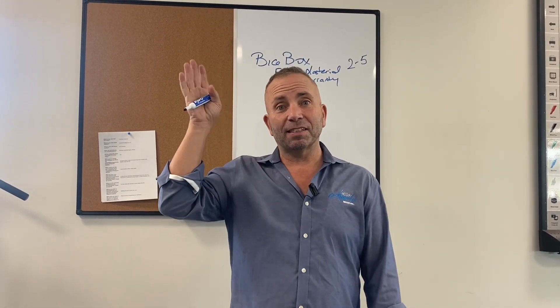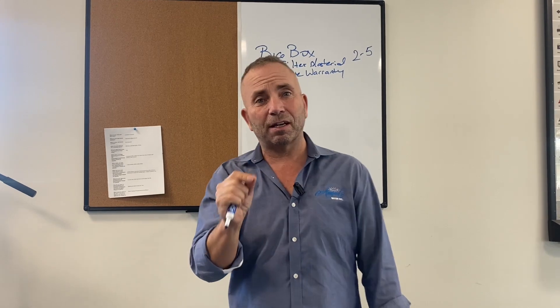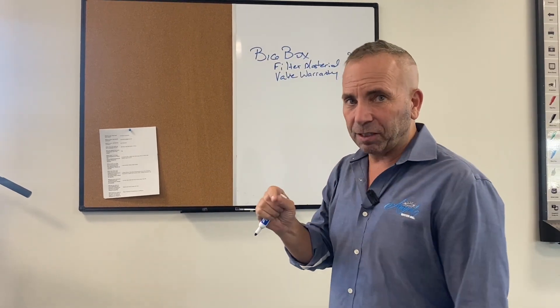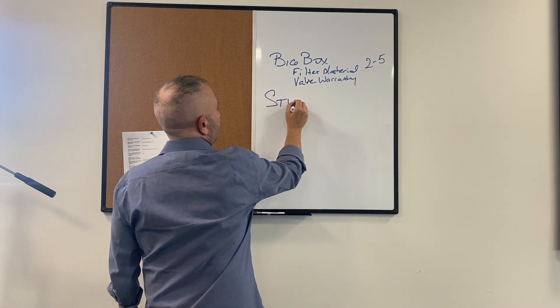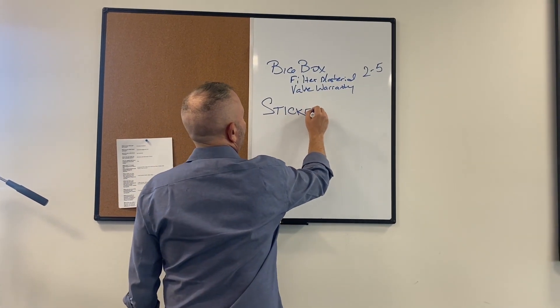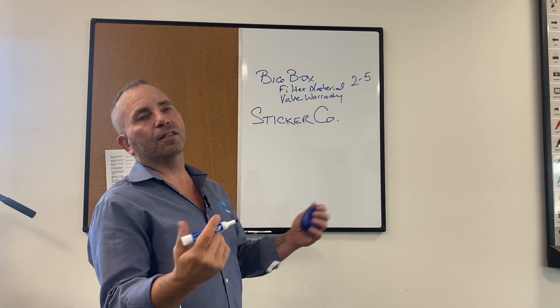The specs might say up to 60 grains of hard water, but they exaggerate those claims on that unit. Then we have the sticker companies — this is why so many people reach out to me.